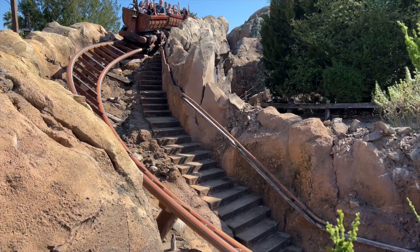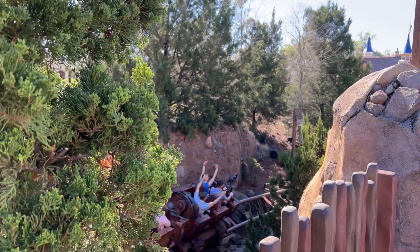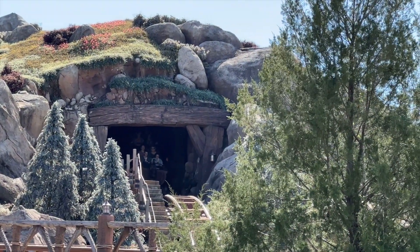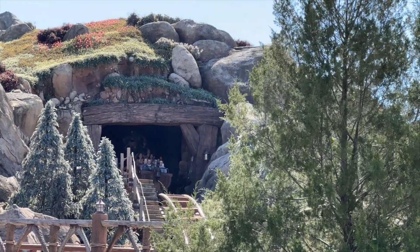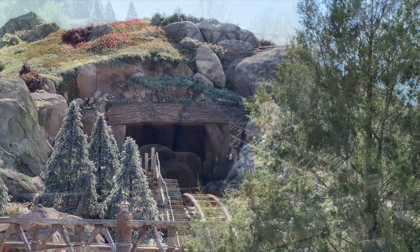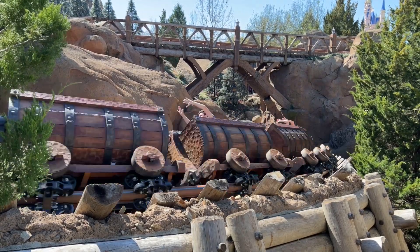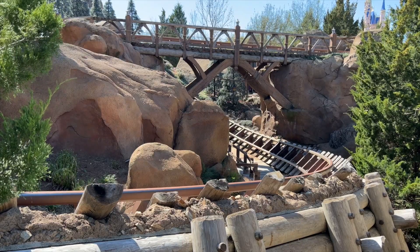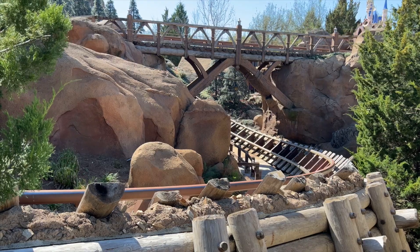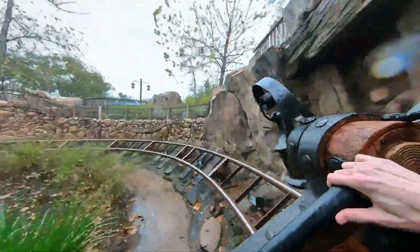Seven Dwarfs Mine Train is a steel roller coaster located at Magic Kingdom, with another version also at Shanghai Disneyland Park. The Magic Kingdom version opened to the public on May 28, 2014 as part of a major park expansion called New Fantasyland. The ride travels both indoors and outdoors, similar to Frontierland's major attractions Big Thunder Mountain Railroad and Splash Mountain. The attraction also features a unique tilting vehicle design that simulates the swaying and tipping of a mine cart.